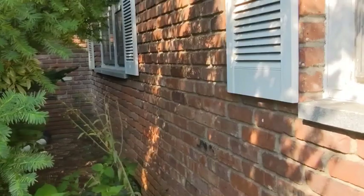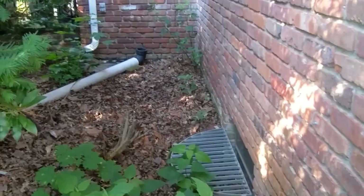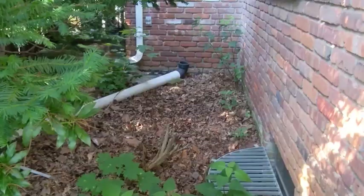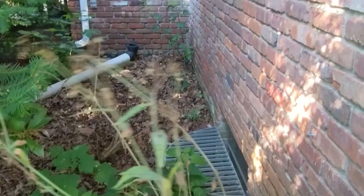A positive pitch away from the foundation is necessary to keep water away. You can see this downspout — they had an extension on it that got displaced, so now water is discharging right to the side of this porch, which we don't want. You can also see flat grading right here, which is not good. We always want to maintain grade away from the home to coax water away from the house.